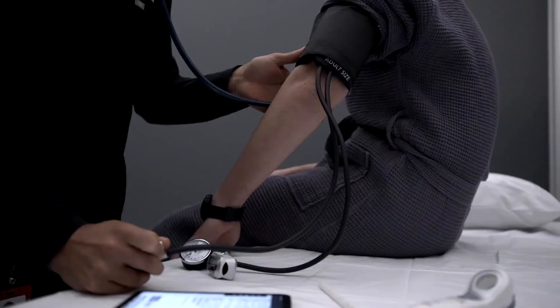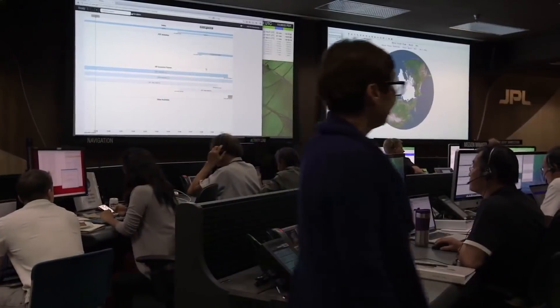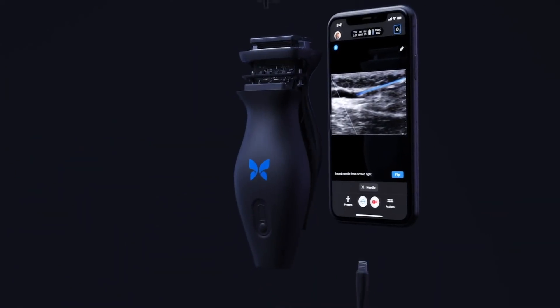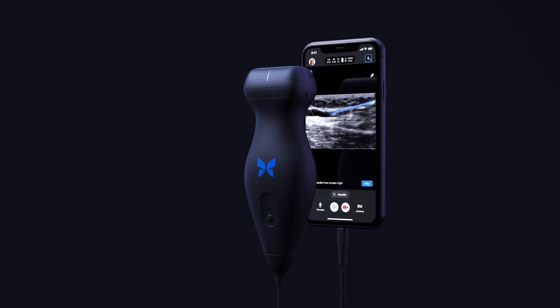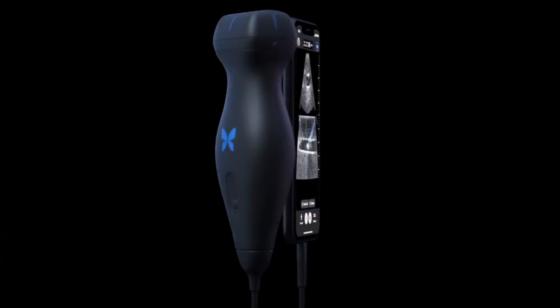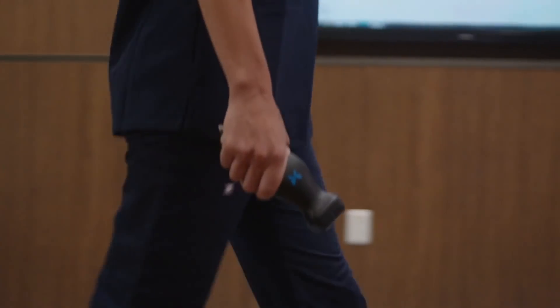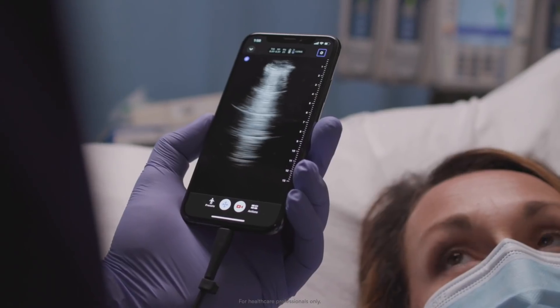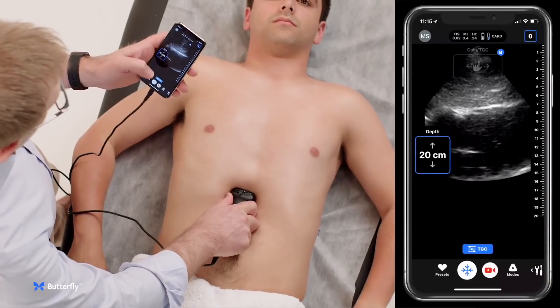The crew members will also go through cognitive evaluations with the Cognition app on iPad Mini, a software that's used by NASA-funded research studies. Apple's iPhone 12 Pro is being paired with the Butterfly IQ Plus ultrasound device to scan the crew's internal organs. The evaluation will help determine whether people with no medical training or experience can use Butterfly IQ Plus' artificial intelligence guidance, presented through an accompanying app, to acquire clinical-grade images without assistance from the ground.